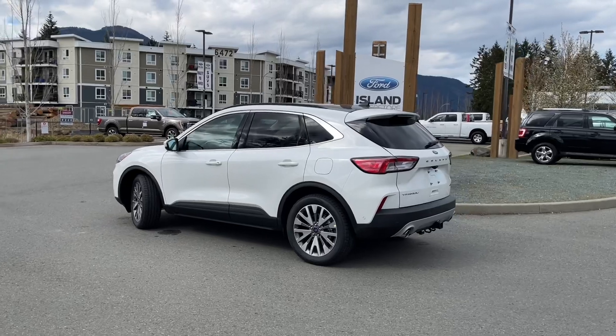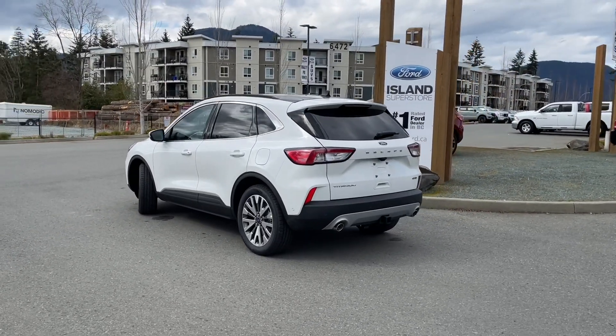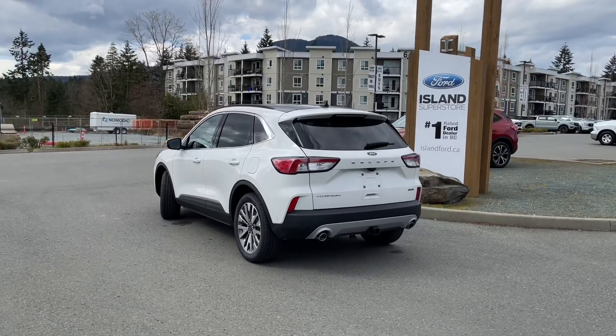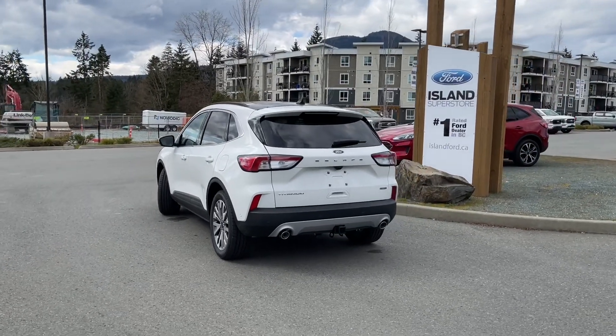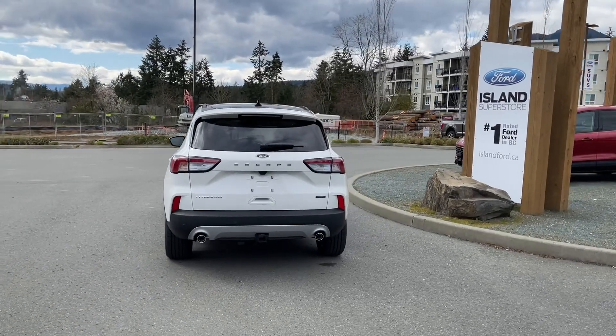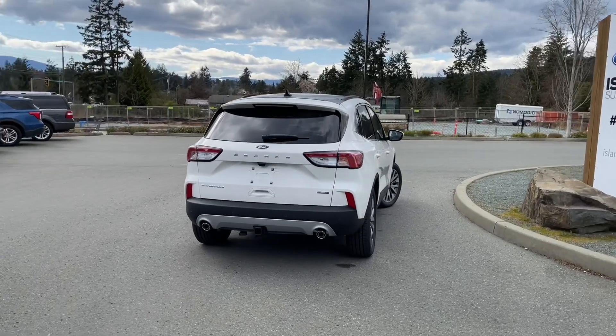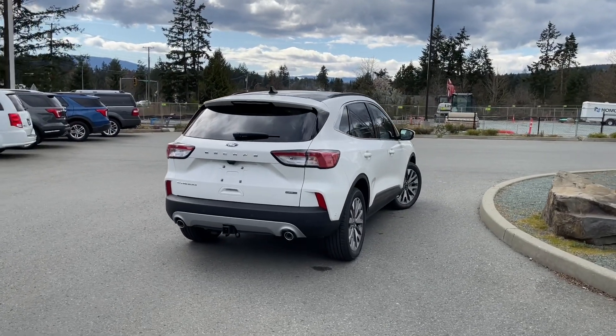When you get inside, there's a little tag that says congratulations on going to an electrified vehicle, and it does emit a sound at low speeds to warn pedestrians, so you're covered. It has a panoramic Vista roof as well as a Class 2 trailer tow package. It's really easy to take this vehicle out on a test drive — you can book it online at islandford.ca.